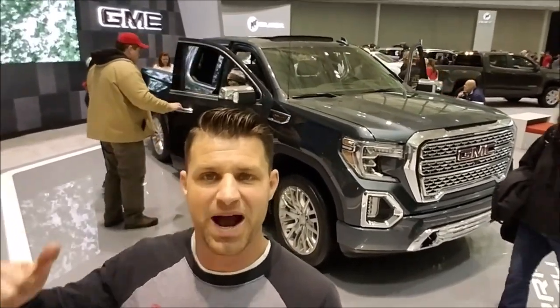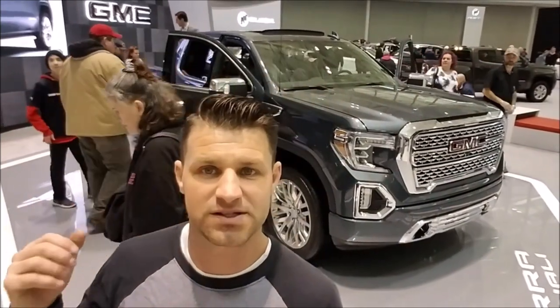Hey everybody, out on YouTube. Behind me is the 2019 GMC Sierra Denali 1500, 6.2 liter V8, 4x4. The truck is unbelievable — first year of this edition. Let's go check it out.